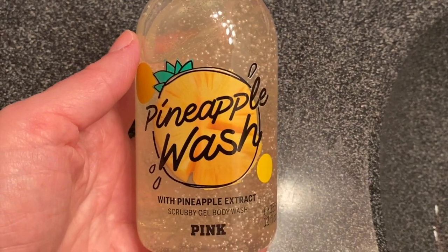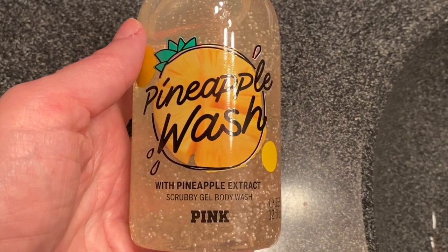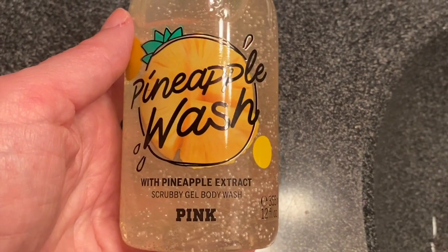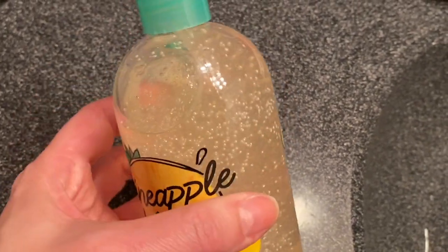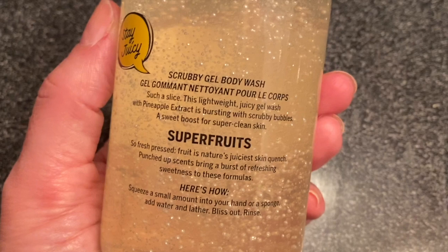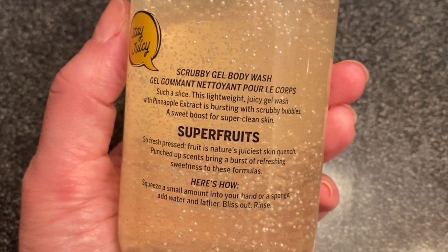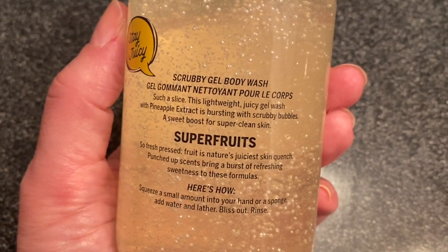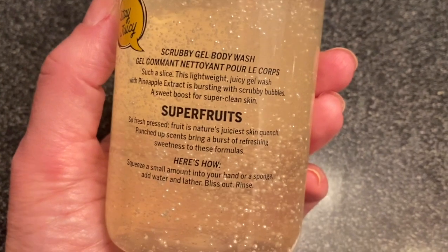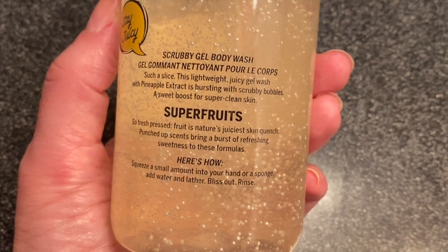Hey everyone, it's Bonnie. I'm in my echoey bathroom with a sink demo. I'm demoing the pineapple wash with pineapple extract scrubby gel body wash from Pink Victoria's Secret. I'm actually super excited about this because it smells amazing. This is part of their super fruit collection — it says 'scrubby gel body wash, such a slice.' This lightweight juicy gel wash with pineapple extract is bursting with scrubby bubbles, a sweet boost for super clean skin.